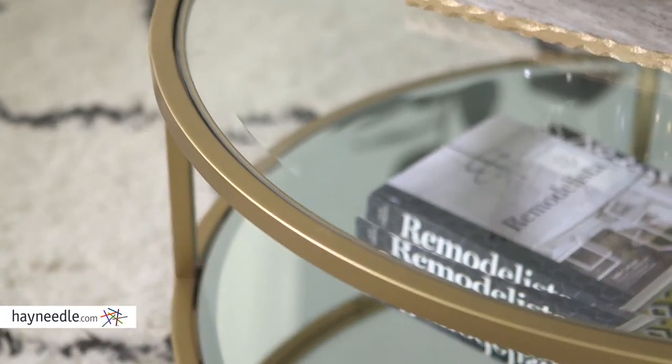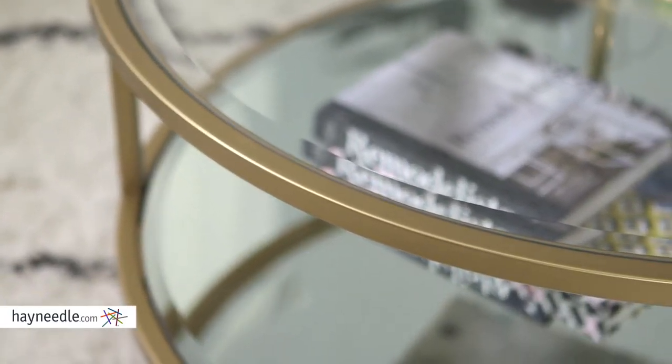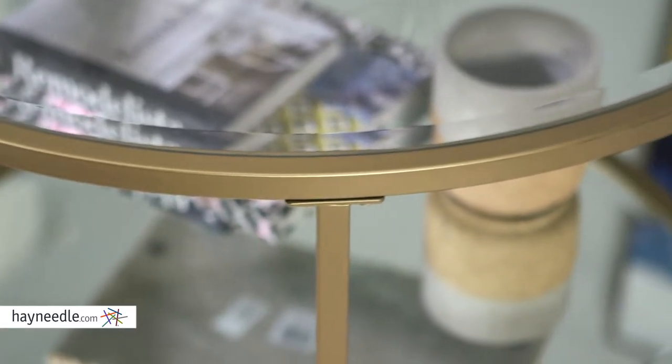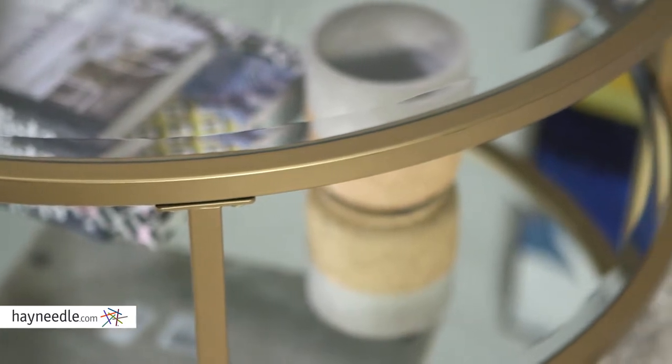Hi, I'm Mark with Hey Needle. Simple is elegant and highly functional, especially if you have the Lamont coffee table. This classic table is made from a strong and durable powder-coated steel and finished in an elegant gold. Its neutral finish is sure to accent any existing furniture or be the perfect place to start.